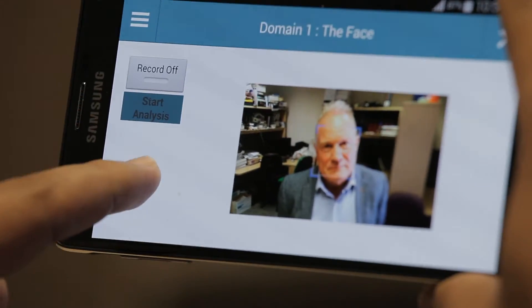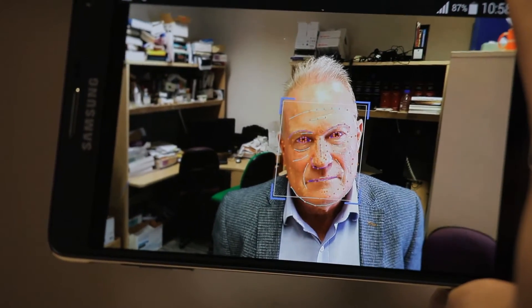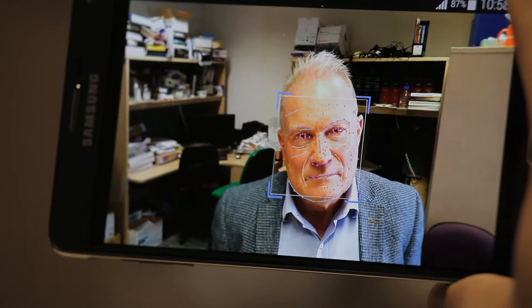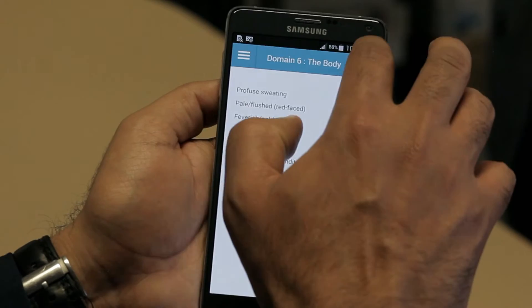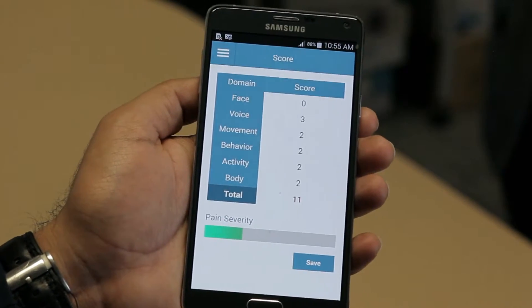The app landmarks the face — the furrow, the nose, the eyes and the mouth — and then finds small expressions that you can't actually see with the naked eye, which indicate the presence of pain. This is all captured through the app and it will come up with a severity score, which will assist the carer or clinician to make a decision about the treatment or therapy.